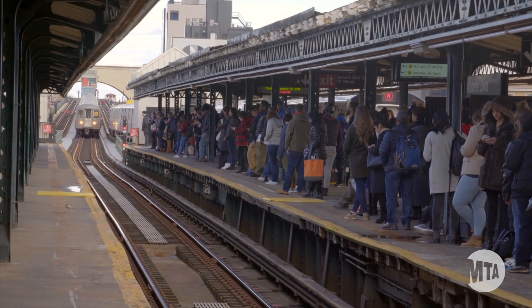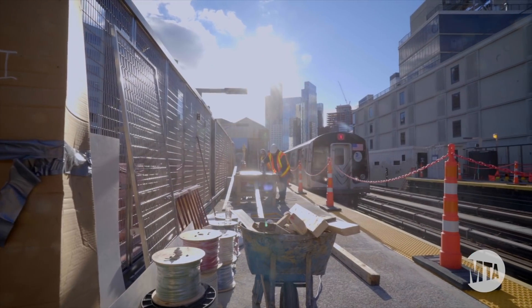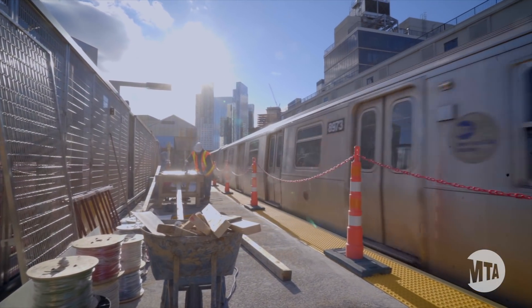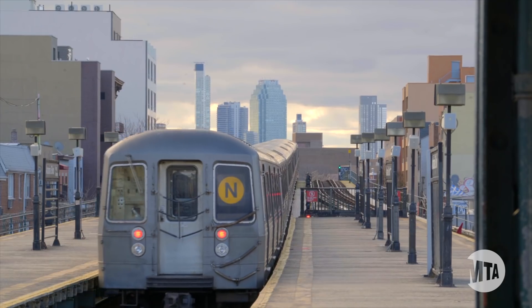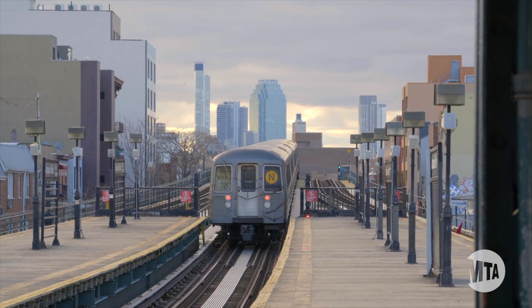As someone who lives in Astoria, I know that these closures have been inconvenient. But this line has served the community for over 100 years, and these upgrades are really needed. And after all the work is done, the line will be ready to serve Astoria for the next 100 years. So thanks for your patience, and I'll see you in the neighborhood.